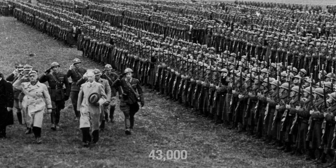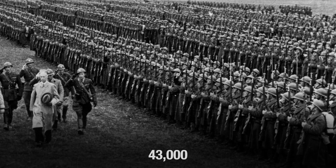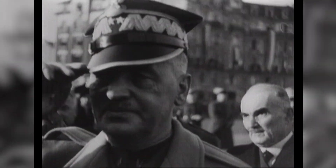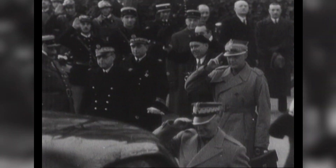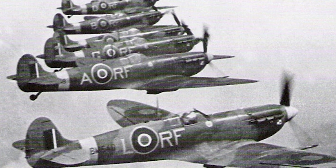In total, Poland managed to quietly transport 43,000 troops to the newly formed Polish armed forces in the west under the command of General Wladyslaw Sikorski. There, as we have seen, they would be ready to fight another day, though exiled from their homeland.